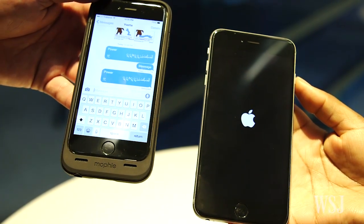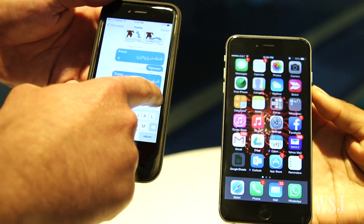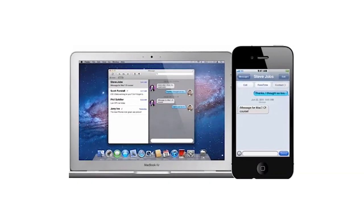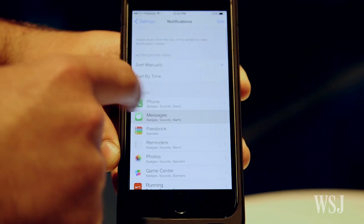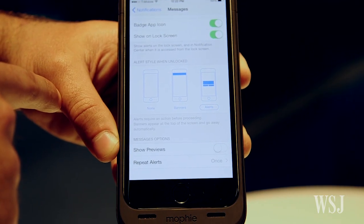So if this happens to you, how do you fix it? According to some online forums dedicated to Apple products, the effect is undone if the offending sender texts another message, or if they log into a Mac and open the conversation to send another reply. Alternatively, have someone else send you a message. Users could also prevent the problem by turning off message previews in the phone settings.